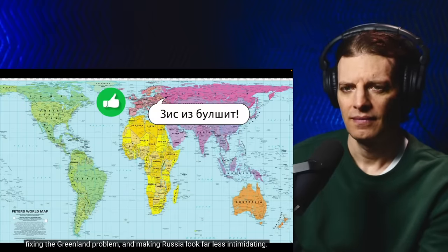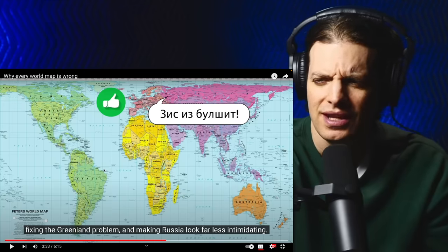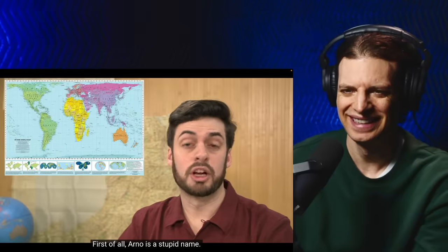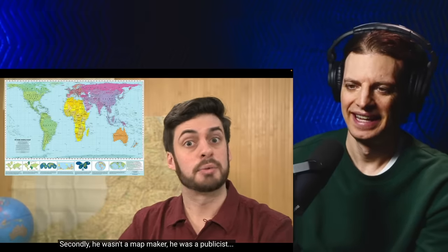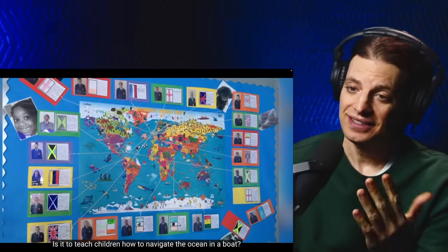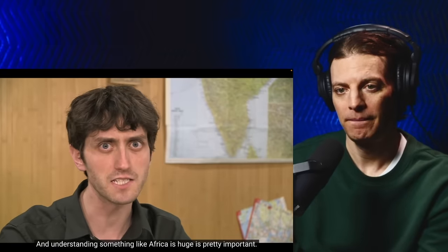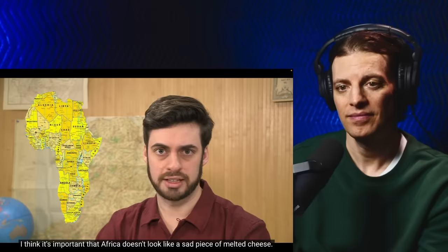The polar regions are squished and the bits near the equator are stretched, fixing the Greenland problem and making Russia look far less intimidating. It's a great map — it's a terrible map! First of all, Arno is a stupid name. Secondly, he wasn't a map maker, he was a publicist who copied the work of James Gall. Can I say something controversial? What is the point of a map on a classroom wall? It's so children can understand the world — and understanding that Africa is huge is pretty important.